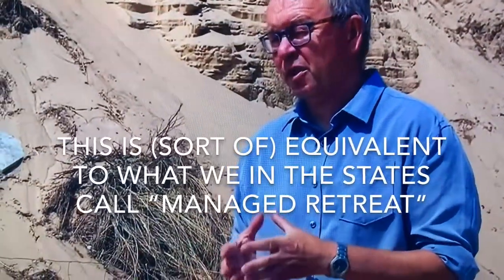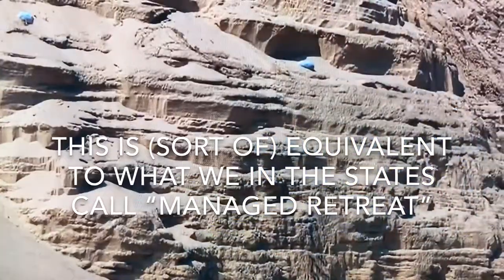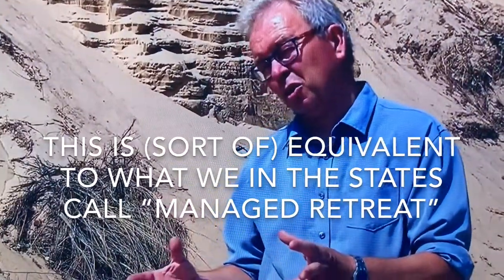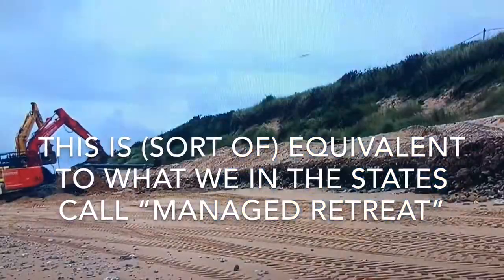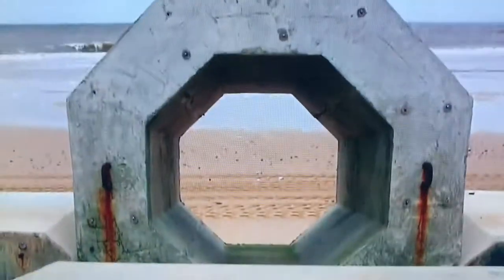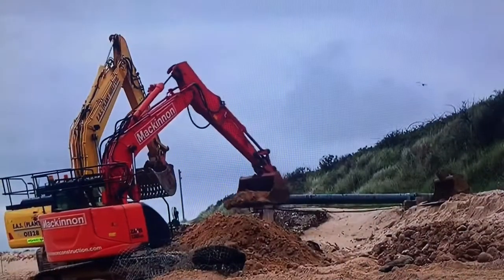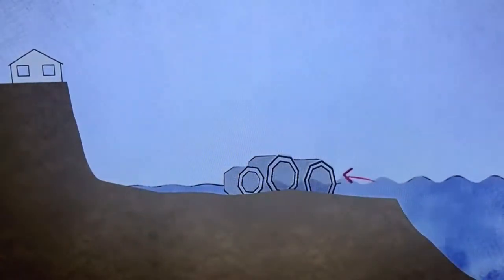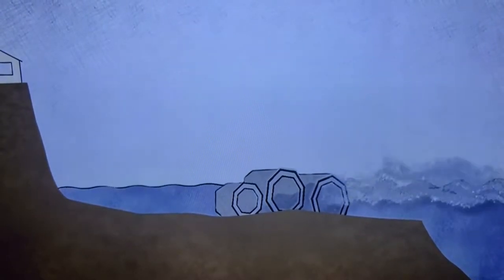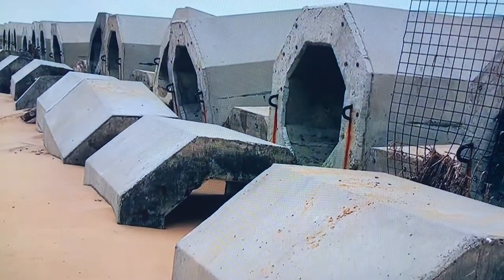One of the options considered recently is what we call managed realignment — making decisions to essentially let nature take its course, but guide it a little bit. In Hemsby, work has begun on a chain of honeycomb-shaped concrete blocks, a so-called beehive barrier. The chain is designed to allow tidal waters to pass through while absorbing the impact of waves before they reach the cliffs. Concrete barriers are ugly and expensive, but if the alternative is that people are going to lose their homes every time there's a big storm, then it's probably a price worth paying.